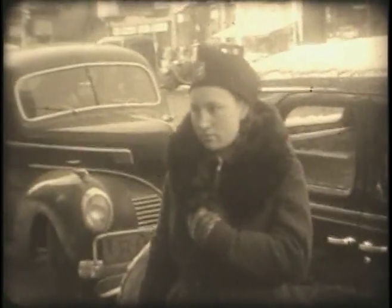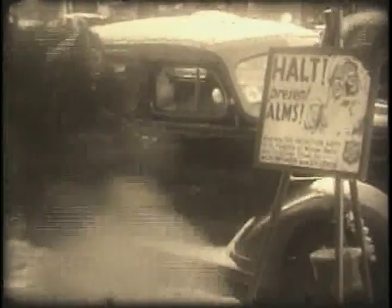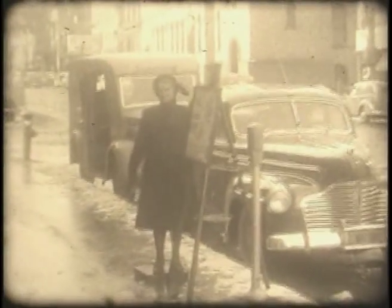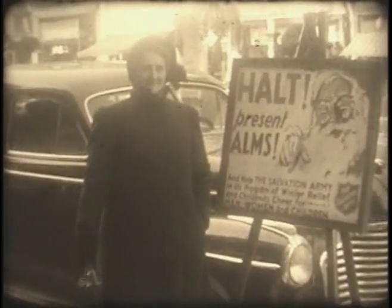The ubiquitous Salvation Army kettles. This is downtown Utica, 1941, and in those times the members of the Army who stood at the kettles in that cold wind. Now they ask for volunteers, which is okay — people are willing to volunteer to accept donations for the worthy cause.